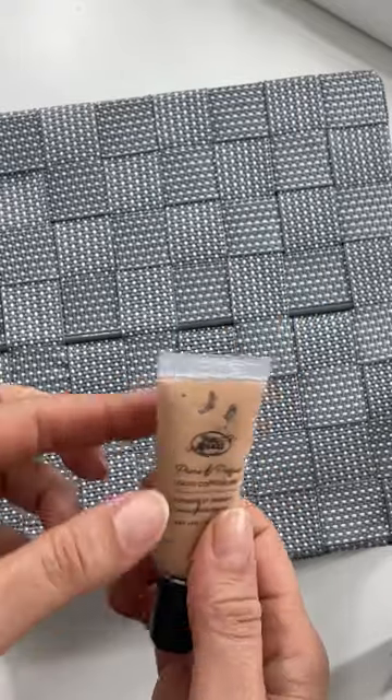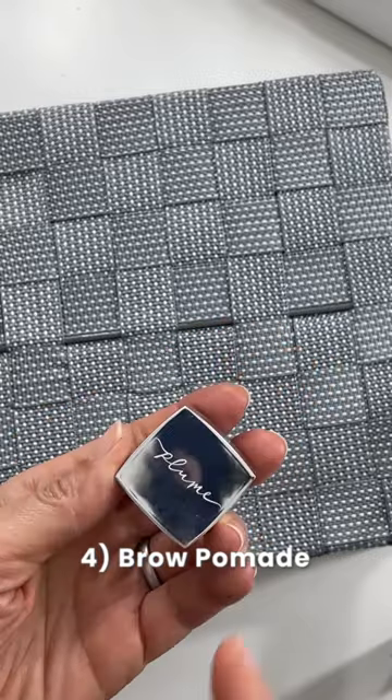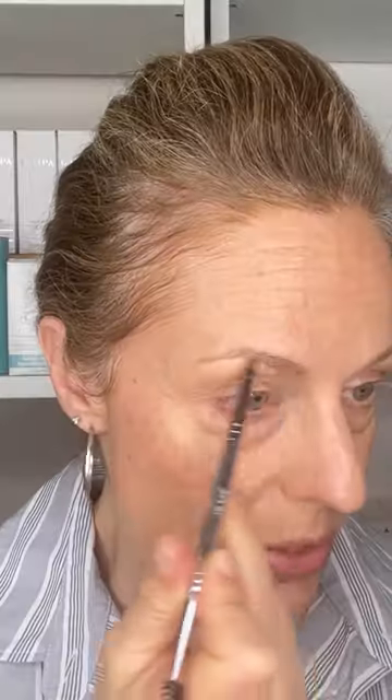Even if I had not done this tinted SPF, I could have taken a liquid concealer and applied it everywhere. A pomade like this can be a perfect way to brush some of this color into your brows to do a little bit of an eye line.